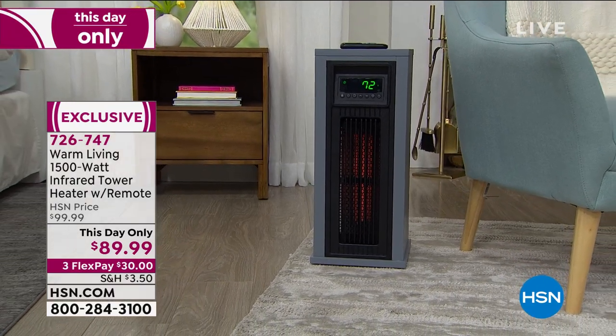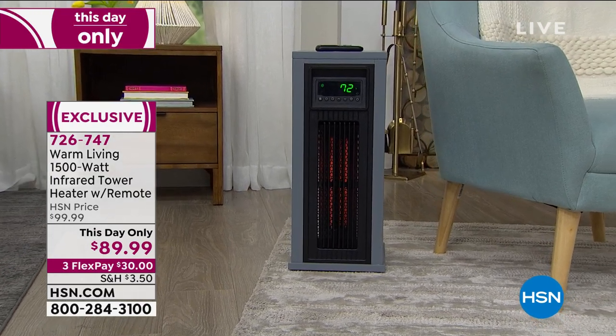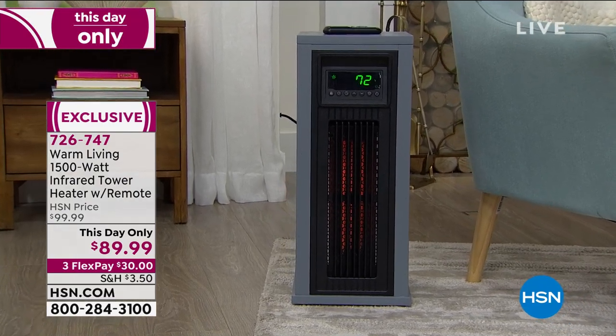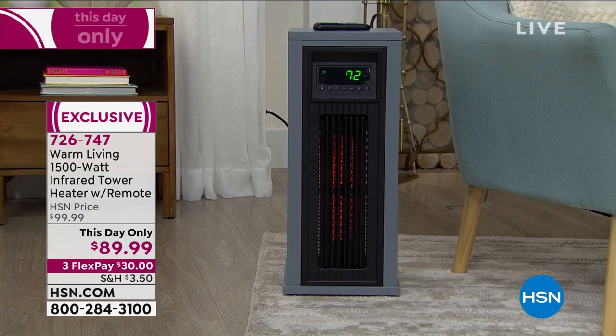We have a this-day-only price of $89.99. This heats in a different way — it is infrared heat. What that means is it doesn't dry your skin out as much as some of the other methods of heating. We have three flex payments available.